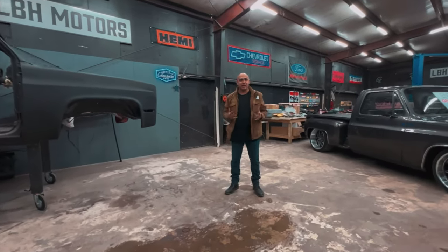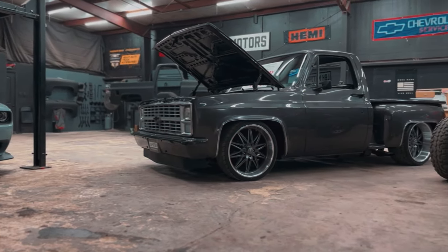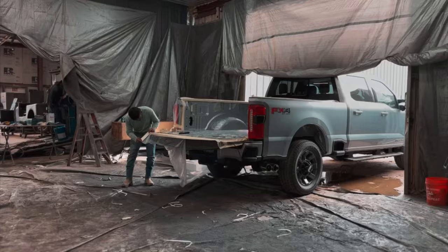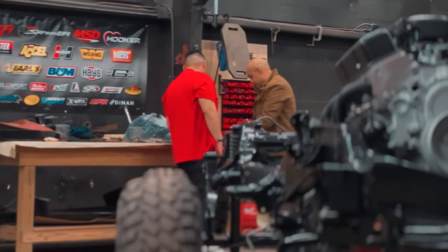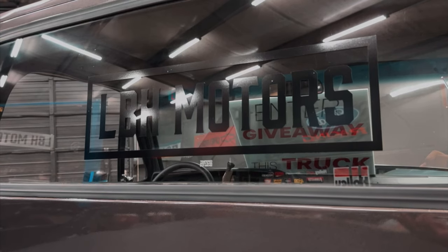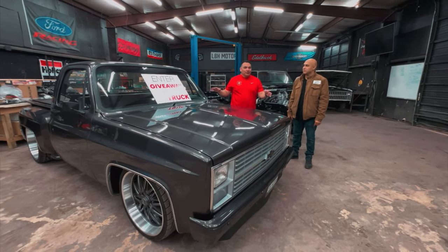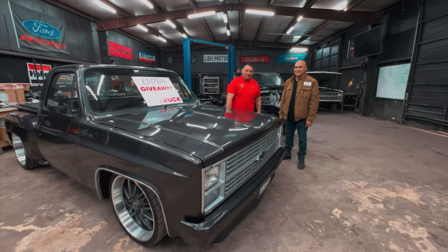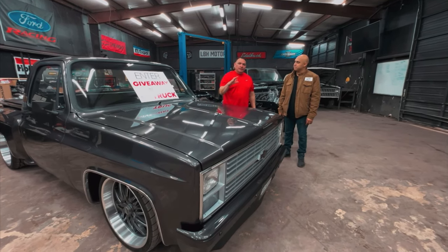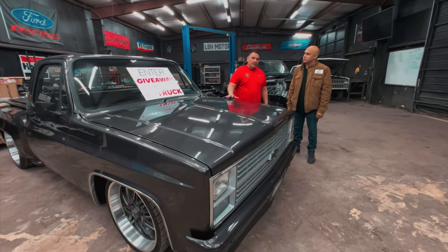Welcome to LVH Motors. I'm Larry and this is my shop. Welcome back to the channel, Gas Pedal Project. We got an exclusive for you guys today. Last time we were on, we were only doing a little sneak peek, Eduardo and I. So this time we got the man himself — he was on vacation, straight back from Colorado. We're introducing Larry, the owner of LVH Motors, and his personal project, which is donated to us for a giveaway.